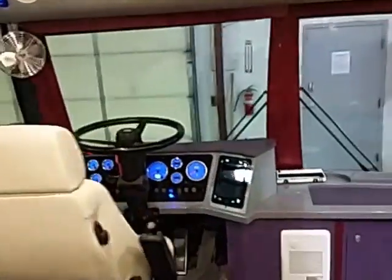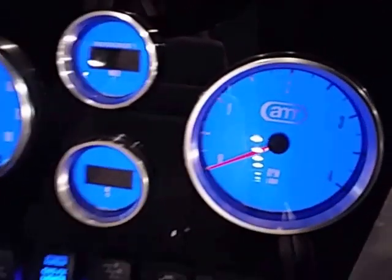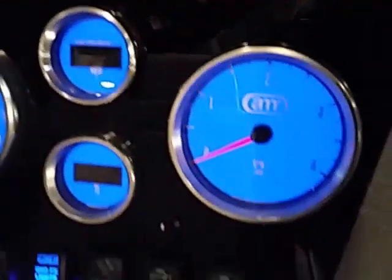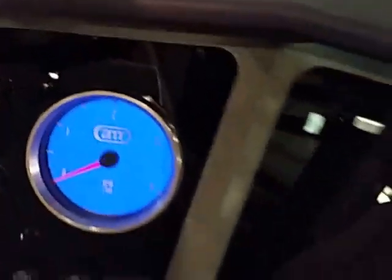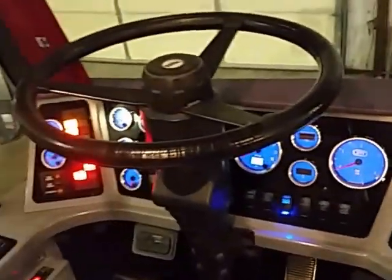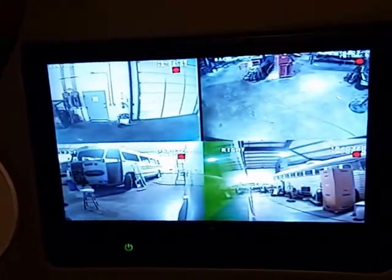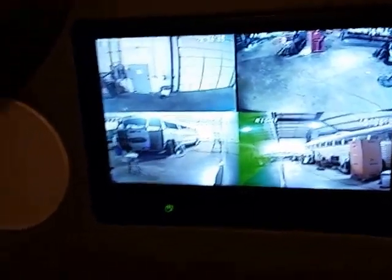We have a nice custom dash, with sweet AMR logo engraved gauges. We've got an iPad Mini mounted in the dash. We've got camera surveillance — front, rear, driver side, passenger side. Destination sign switch. Another speaker.